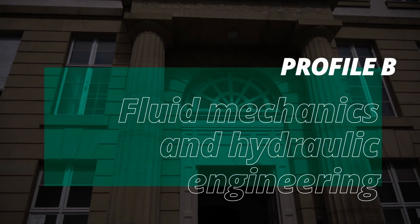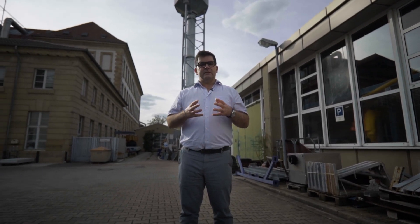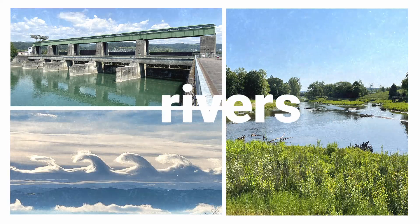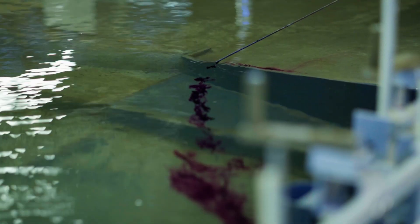Profile B addresses fundamental principles of hydrodynamics to understand environmental flows such as rivers and the atmosphere. You will also learn how to protect and restore river ecosystems, how to plan and design infrastructures for water use and management, and how to better manage flood risk.